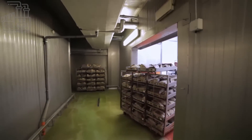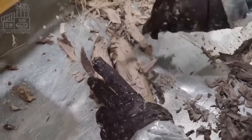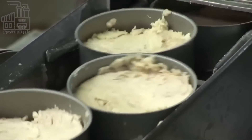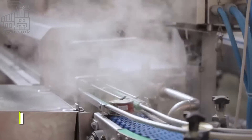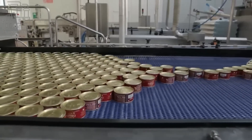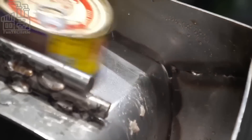Once the tuna have been processed, they are ready to be canned. The tuna are placed in cans along with oil or water, depending on the desired product. The cans are then sealed and heated to a high temperature in a process called sterilization, which kills any bacteria and preserves the tuna. The cans are then cooled and labeled with information such as the type of tuna and the date of processing, and the canned tuna is ready to be shipped and sold.